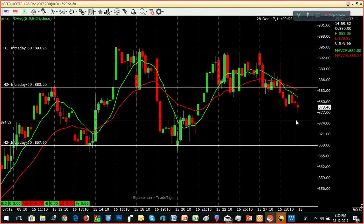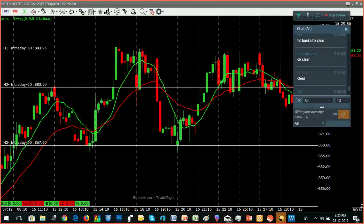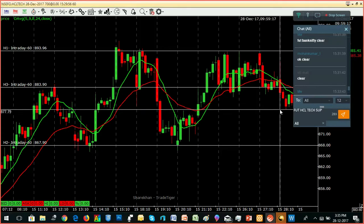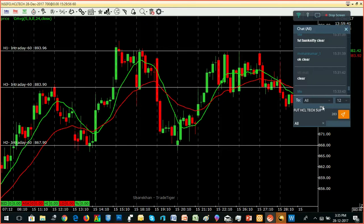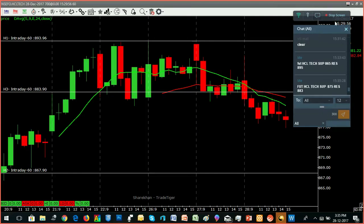We have 883 resistance and 875 support. Intraday resistance is 883.